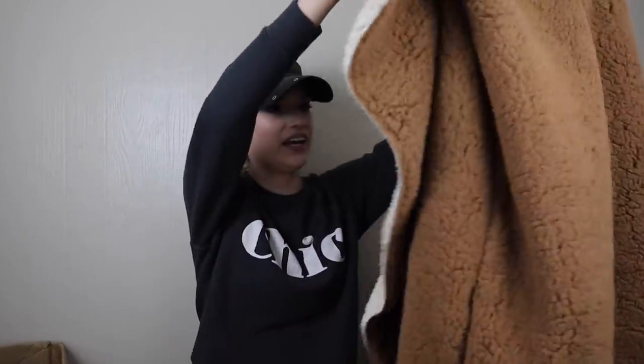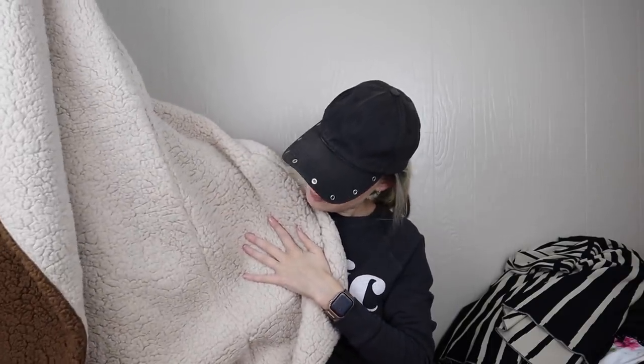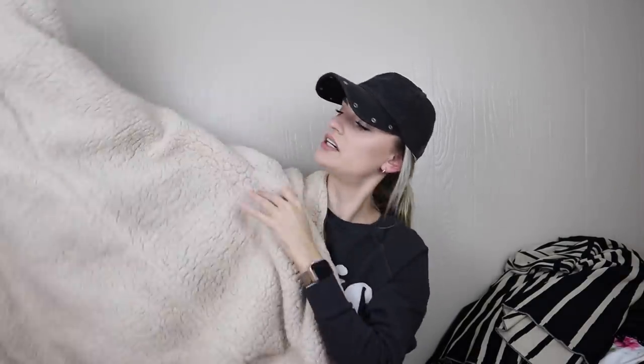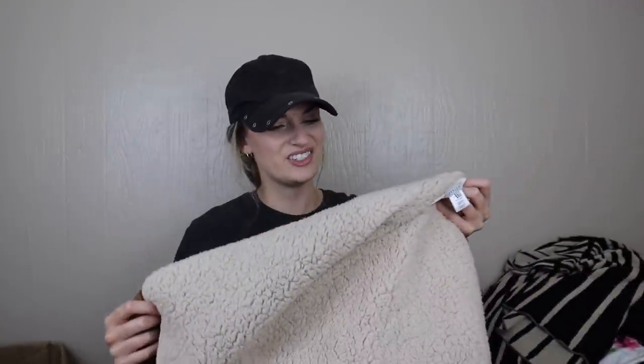The very last piece — a large one to end on. It's a very fuzzy faux Sherpa teddy vest and it looks like it might be reversible. It has pockets on both sides. The tag says Fab Luxe Fashion — another boutique piece. I do see some matting to the faux teddy, so I might take this to Plato's Closet.